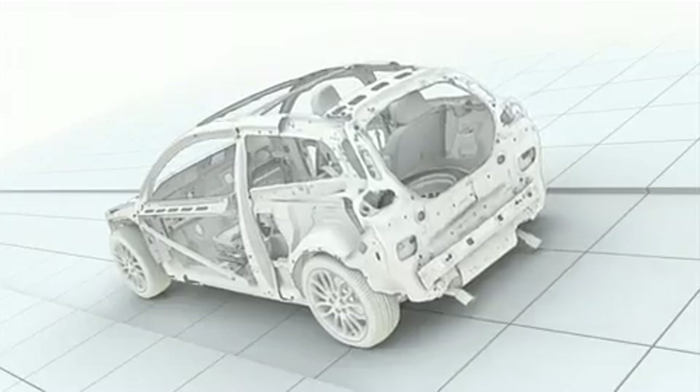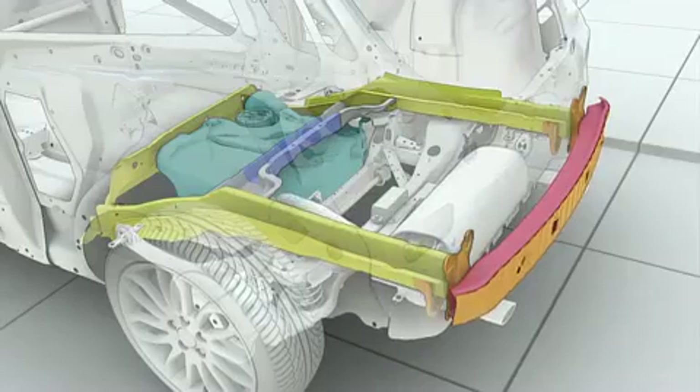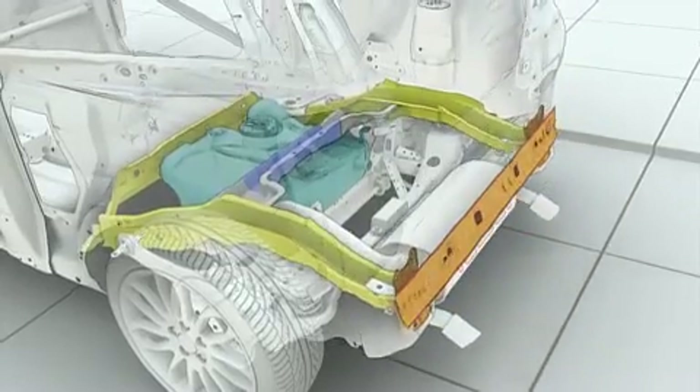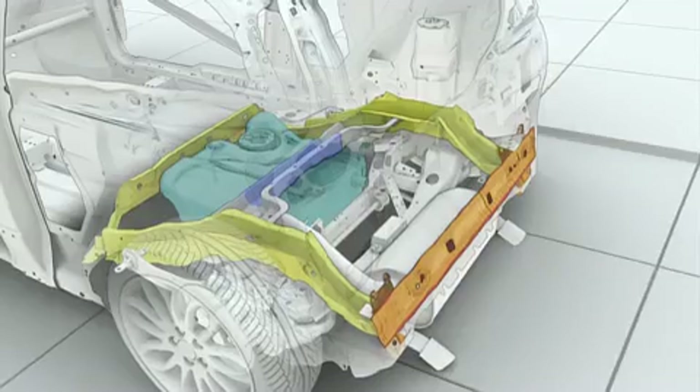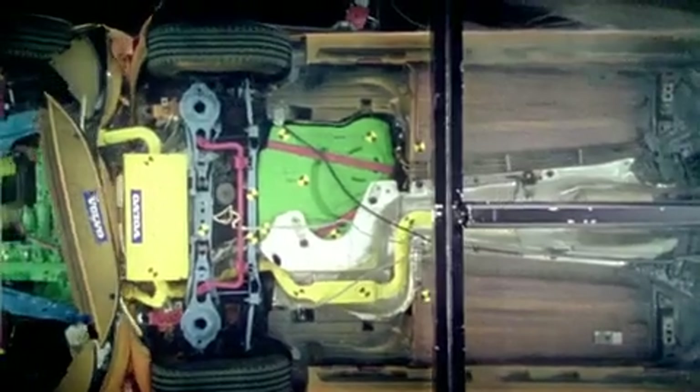The crash test shows how the rear crossmember, which is made of ultra-high strength steel, distributes the impact energy in the planned way, how the rear side members absorb most of the impact forces in the early phases of the crash as planned, and that the fuel tank remains well protected in front of the rear axle.